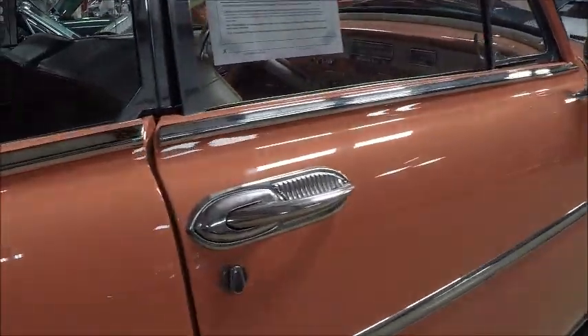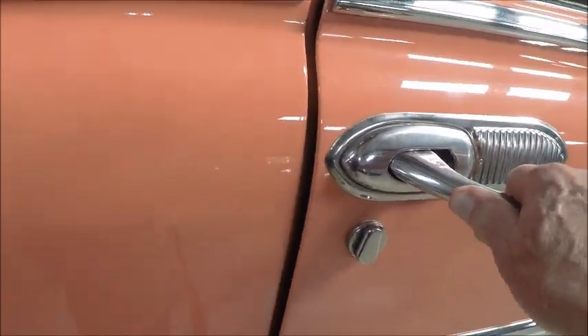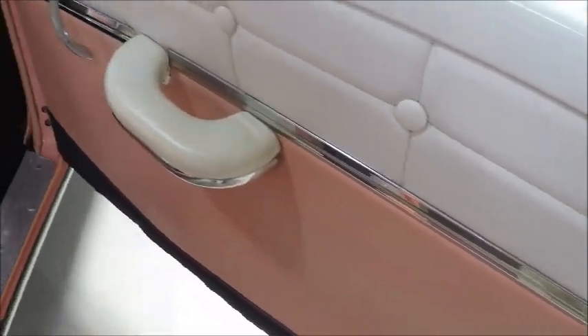It's an auction car at the Lakeland Linder Airport. Full-type door handles, and you see that little scuff shield there by the door handle to eliminate scratches.